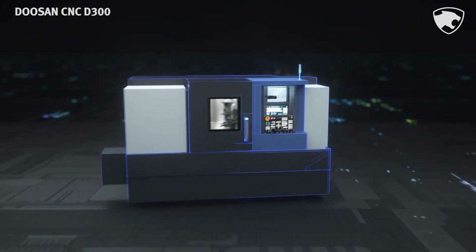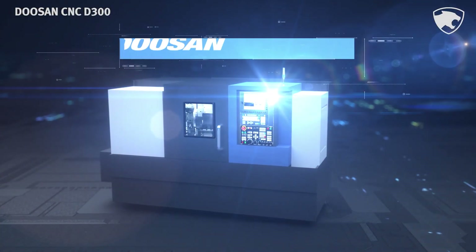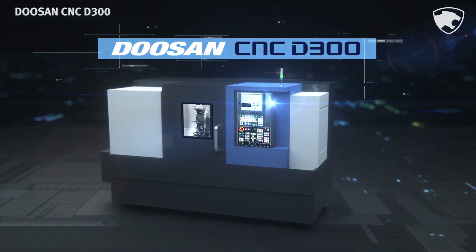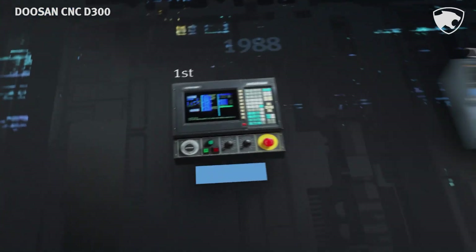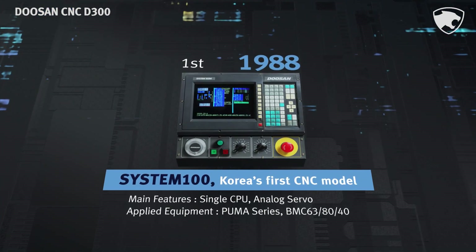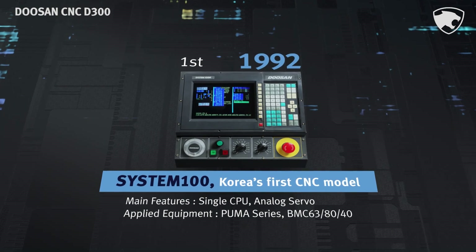We are proud to introduce the Doosan CNC D300, the first machine of its kind developed in South Korea. We developed the System 100, the first Korean-style CNC model in 1988.